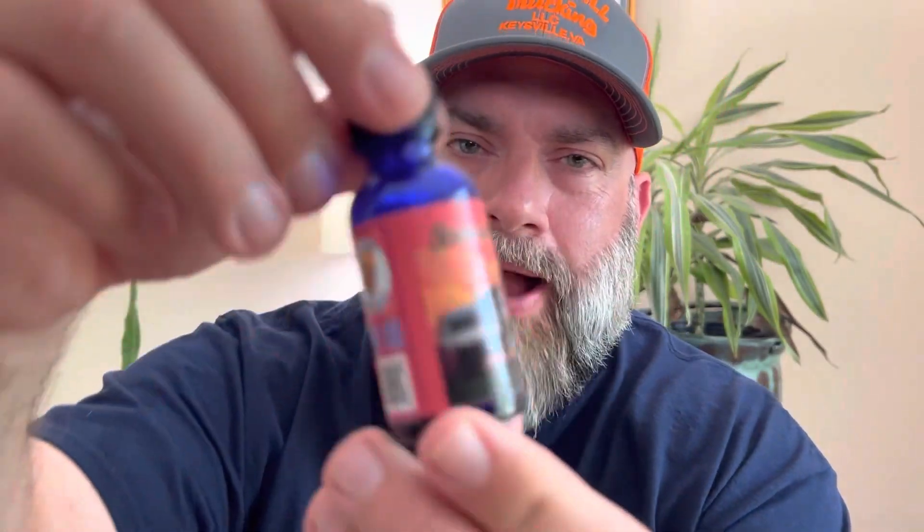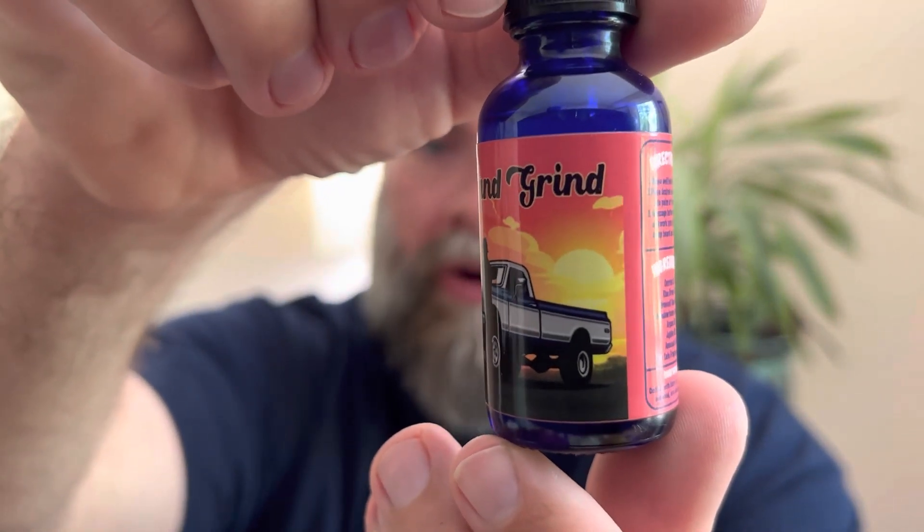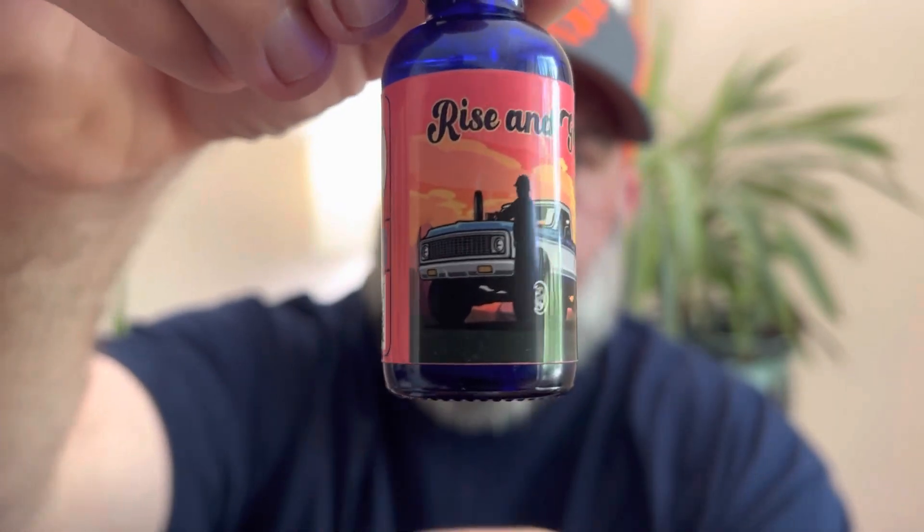Next up we've got Rise and Grind. I love the artwork on these. Rise and Grind — when I opened this package up, this is what I smelled. You could smell this through the package, through the bottle. This is probably the strongest scent they have. It's going to be coffee with hints of creamer, caramel, and chocolate. I used to not like coffee scents all that much, but I've really grown to like them. This is like a dark, bold, kick-you-in-the-face coffee scent with hints of chocolate and caramel. There's something about this one I really enjoy — I've worn this one several times.